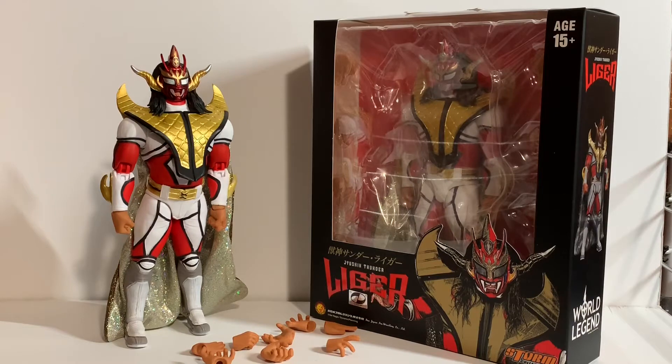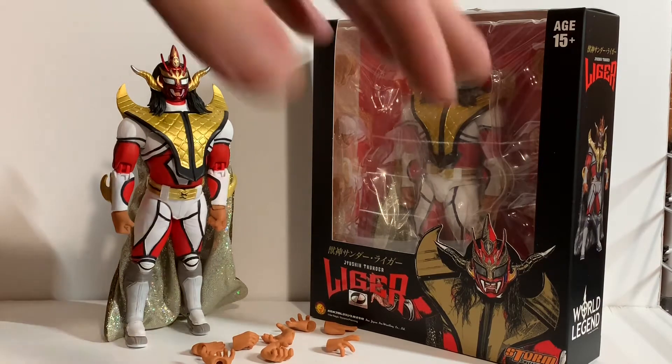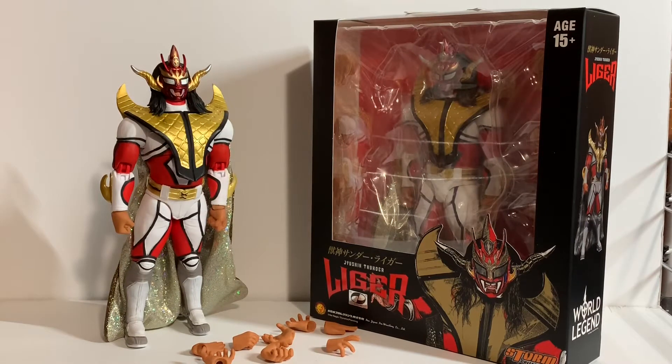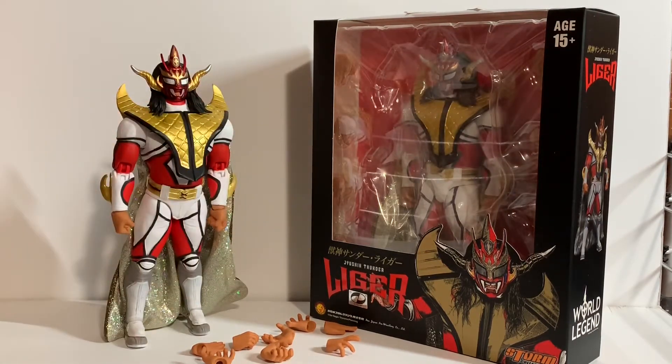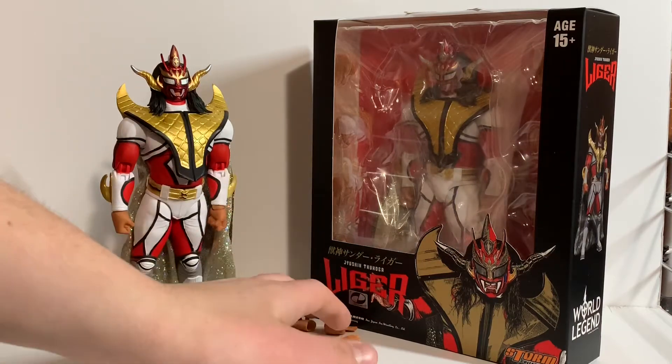Just so you guys know, Storm Collectibles does not jip you on the packaging. You can see there's plastic wrap between the two layers of the box to keep the hands from falling out, and once you get the figure out, there's gonna be plastic around the figure — like a poncho of plastic surrounding the figure just to keep him protected. Accessory-wise, let's get into that first.